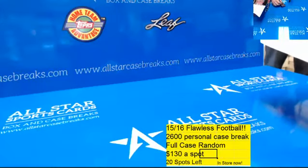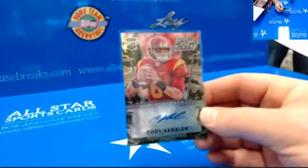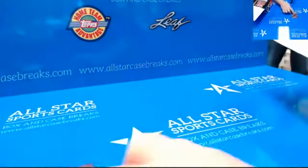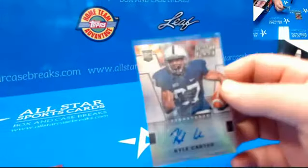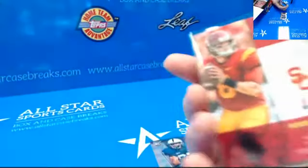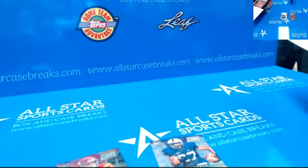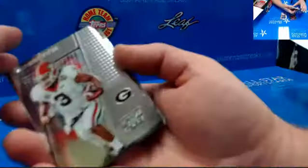All right, this is All-Star Case Breaks with some 2016 Collegiate Draft. The first hit is Cody Kessler — it's a camo and they're numbered to 199. These cards aren't for sale yet; we got them five days early for pre-release in-store.